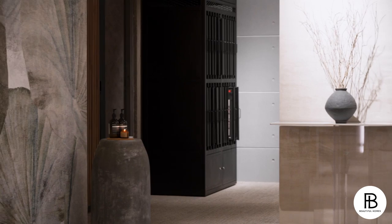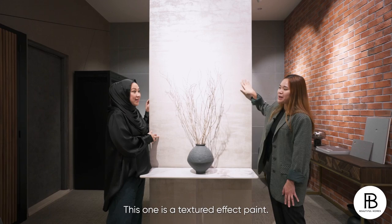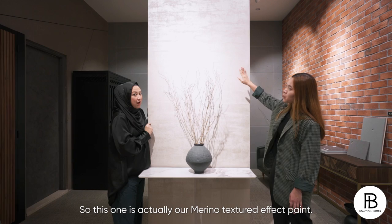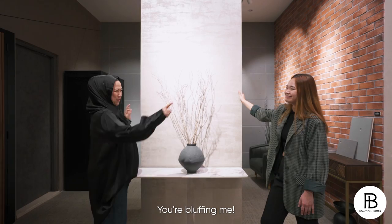Do you think this is a wallpaper or a paint? Of course it's wallpaper — so textured. No, you are wrong. This one is a textured effect paint. What? It's paint? This one is actually our Merino textured effect paint. You can feel the very sandy bits finish. It goes through different coatings to achieve this kind of effect. This is definitely magic — it cannot be. It's not wallpaper? You're bluffing me.